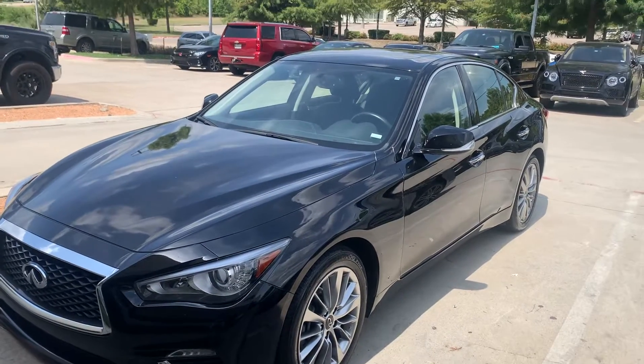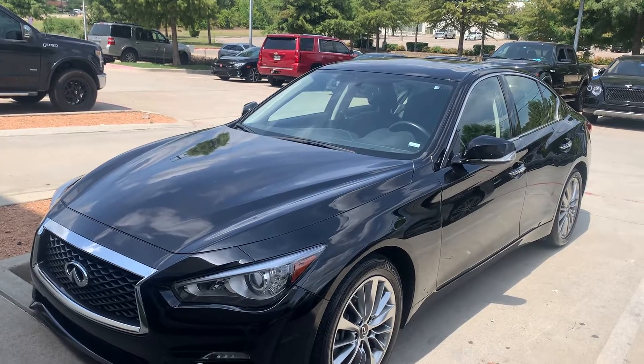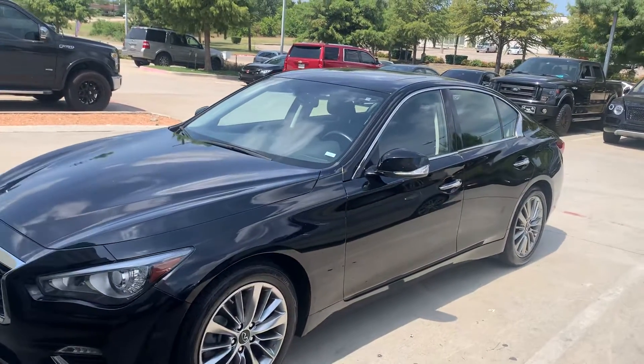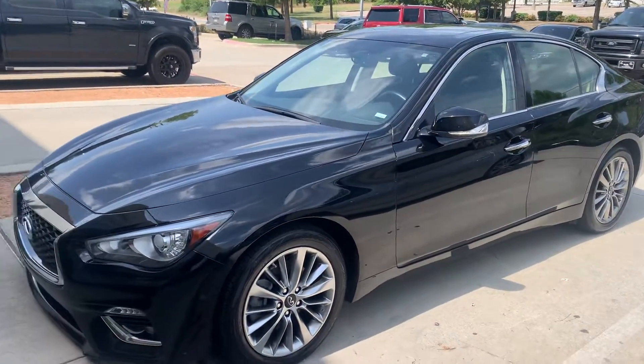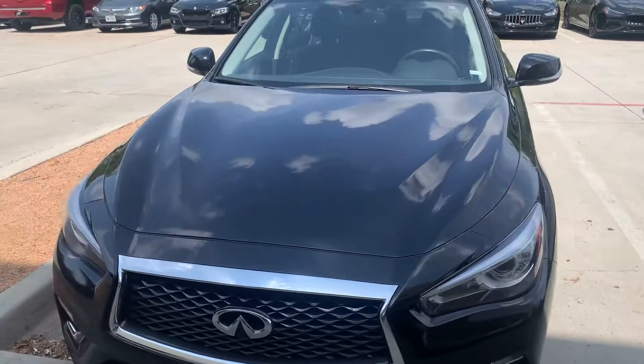Here's a short little video on this 2020 Infiniti Q50 — beautiful car, love these cars, great lines, good looking wheels, just nice cars. Probably one of the more reliable sporty cars on the road right now.